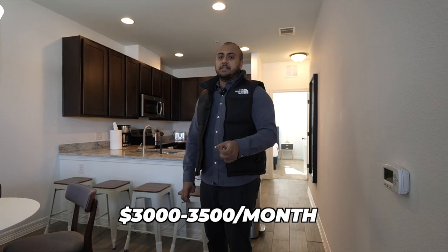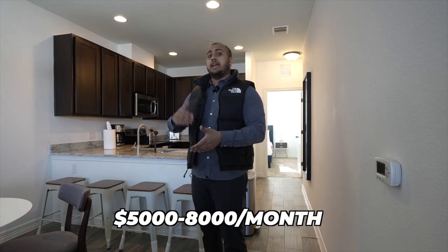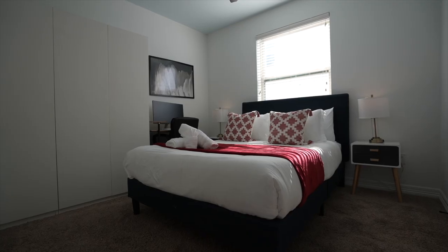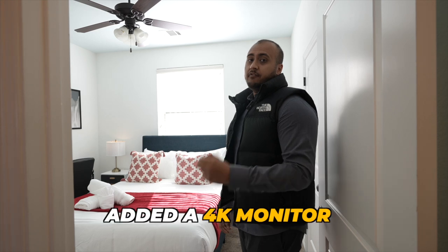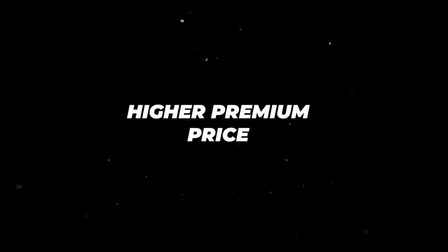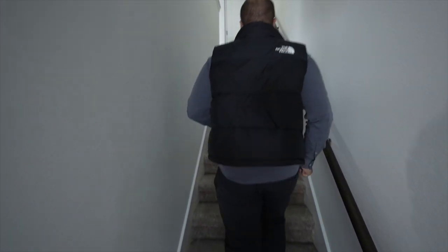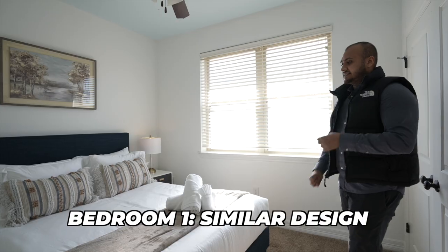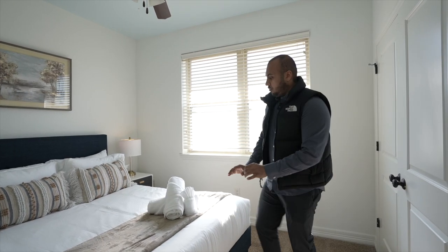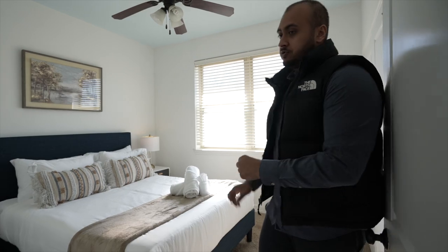With rent anywhere from $3,000 to $3,500 a month, the total revenue each of these houses is going to generate is anywhere from $5,000 all the way to $8,000 during their highest peak season. As you guys can see, the bedrooms look the exact same — same bed frame, same nightstand, same lamps, same everything. I did add a 4K monitor to all these houses because I want a higher clientele and I want to be able to charge a higher premium price. There are a few extra things you can do to attract that clientele.